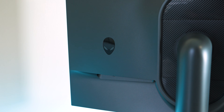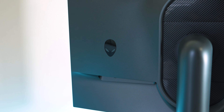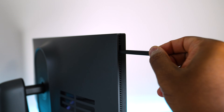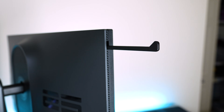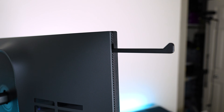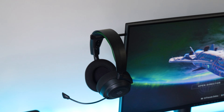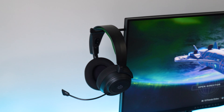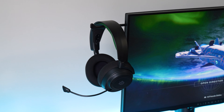Another nifty thing Dell is really pushing for this monitor is the built-in headset hanger, right here. It's pretty nice to use — I'd say it's a welcome change. I've recently purchased some headset hangers just to put on my desk, so having it built into your monitor is actually pretty handy, very accessible, and quick to grab when you're ready for a gaming session.